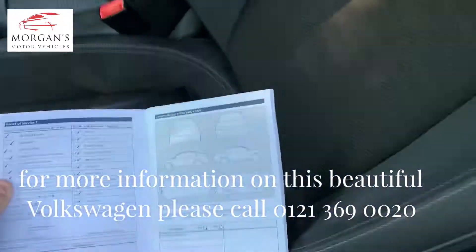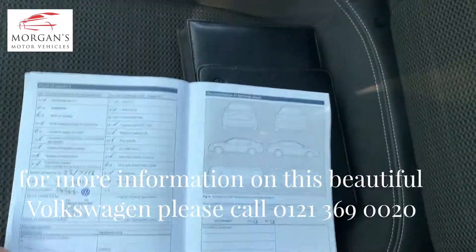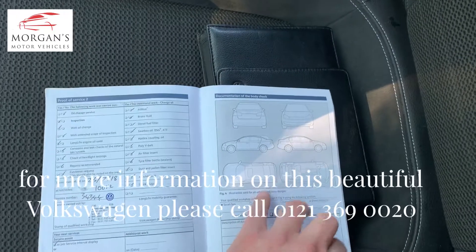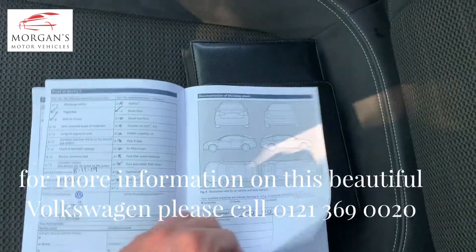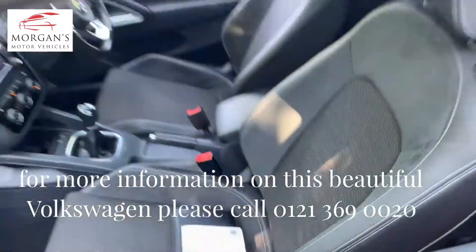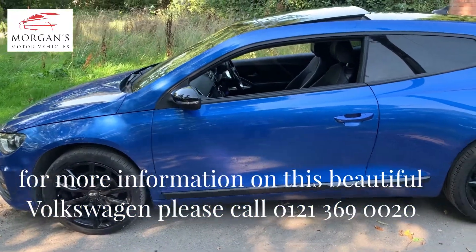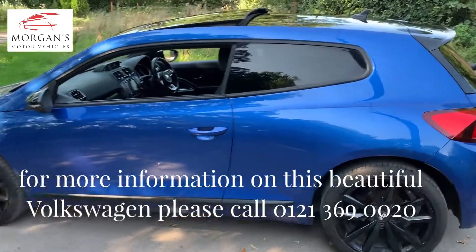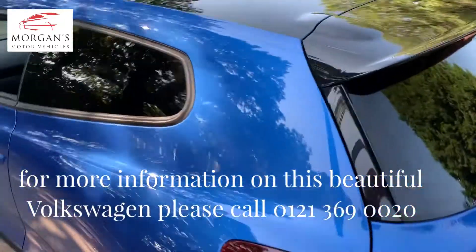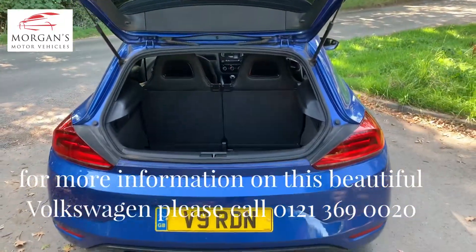It's got amazing service history — serviced at 7,000 miles, 10,000 miles, and 15,000 miles, and we'll also do a service ourselves as well, so it'll be fully serviced. As with all our vehicles, it'll have an independent robust inspection — a 69-point inspection so that you get a good overview of the car's consumables, including tyres, brakes, etc.